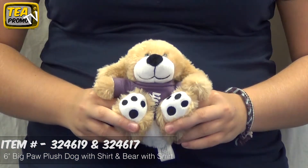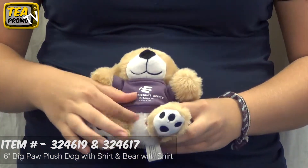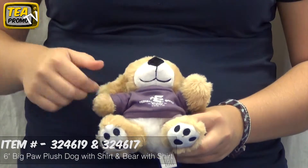Hi, my name is Emma with Executive Advertising and today we are going to be giving a product review on our promotional stuffed animals. This little guy is our 6 inch big plush dog, item number 324619, and this one is our big plush bear, 324617. The dog comes in brown and white and has a 15 color shirt option, and same as the bear with the 15 color option.